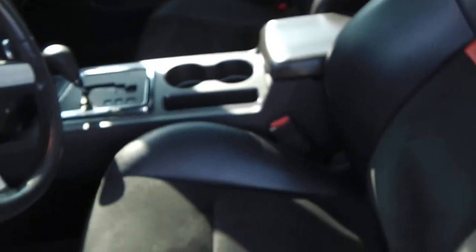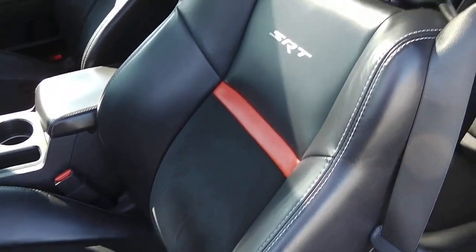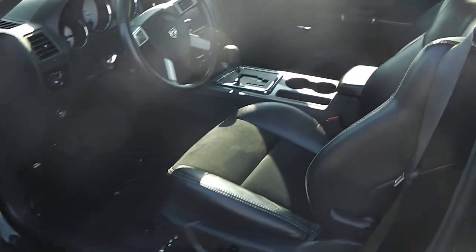Nice sport seats with the SRT logo and red trim. This vehicle is available at Paul Sherry's — visit us on the web at SherryChristensen.com.